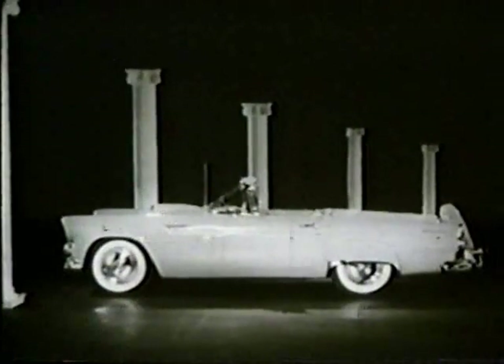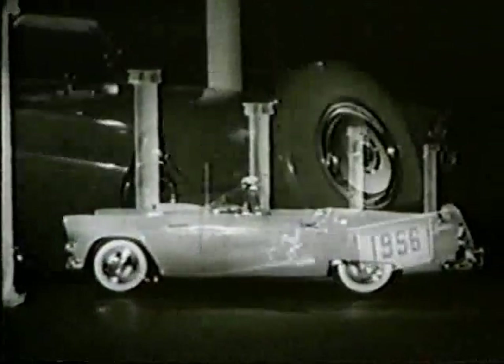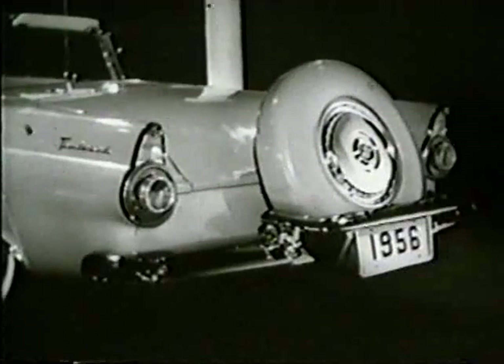You'll recognize the beauty of a line that in only one year has won the heart of all America. Now let's take a look at what's new in the Thunderbird for 1956.